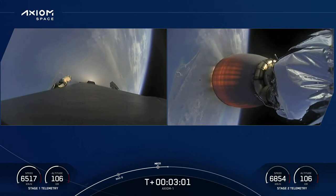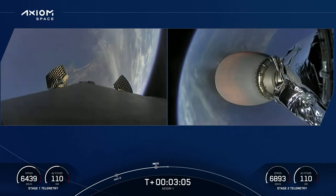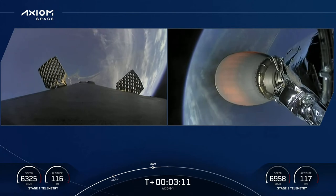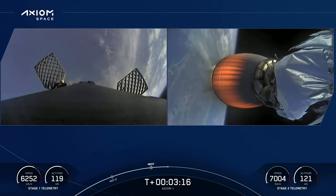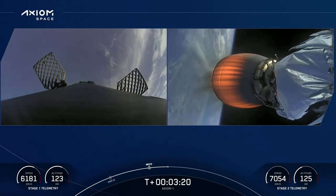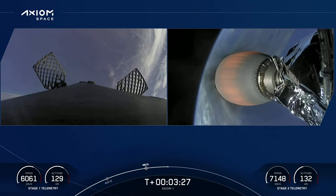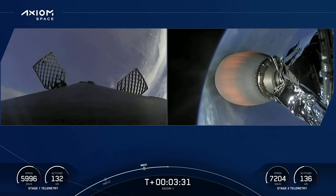Successful stage separation, ignition of the second stage engine. On the left, the titanium grid fins beginning to slowly deploy. Great views from the first stage camera. The first stage now begins a slow flip maneuver. You can see the white nitrogen gas plumes as we reorient for entry back through the Earth's atmosphere. Second stage — we see the engine nozzle glowing red.